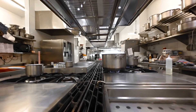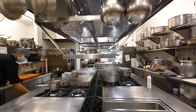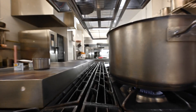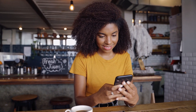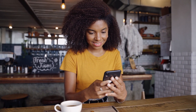Experience the freedom of choosing from a wide range of high-quality commercial kitchen equipment, from state-of-the-art ovens and refrigeration units to cutting-edge cooking appliances. Our financing options allow you to upgrade or expand your current setup, giving you access to advanced technology that will streamline your food preparation processes and improve efficiency.